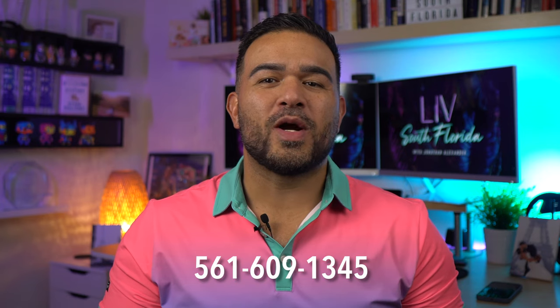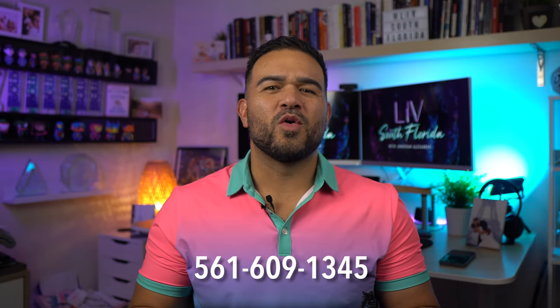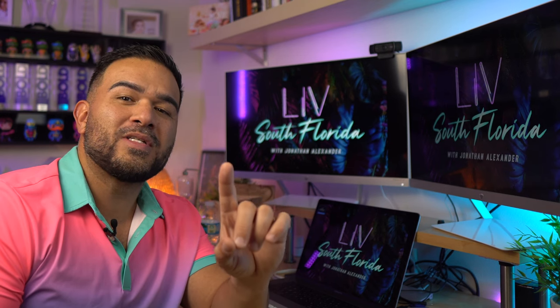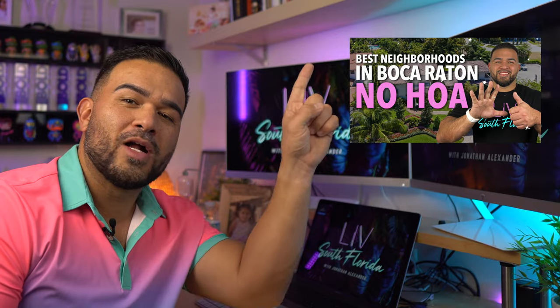If you have anything to add or have any questions, drop me a comment. Which one stood out? What area should I record next? Don't forget to subscribe. And if you want more non-HOA homes in Boca Raton, make sure you go watch this video.